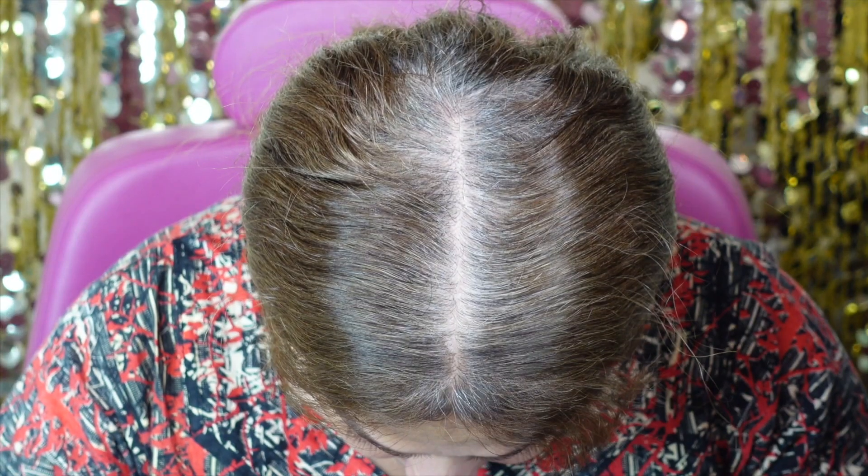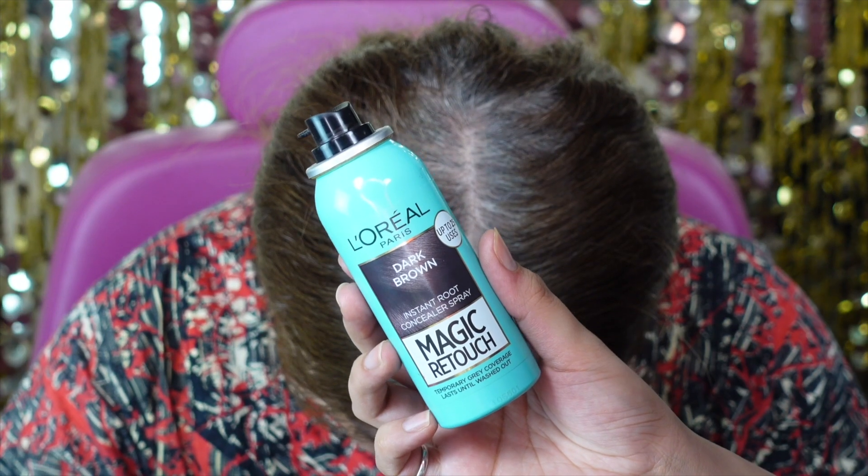You want to spray this on dry, already styled hair — it just works best on dry hair. It lasts until the next wash, so whether you wash your hair the next day or after two or three days, this is still going to cover your roots.